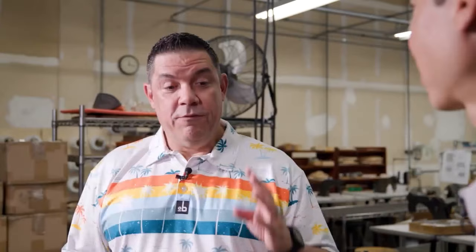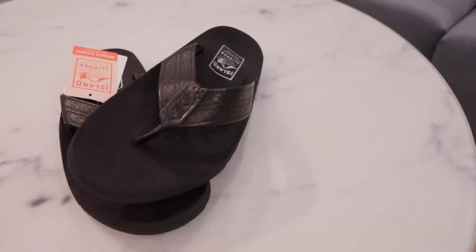You guys have an Endless Summer Sale starting today through Sunday — 25% off four featured products. Tell me about the products.